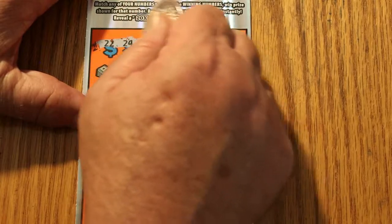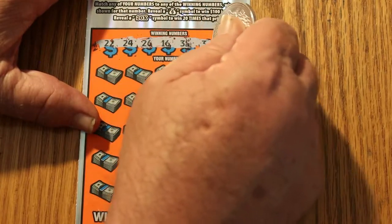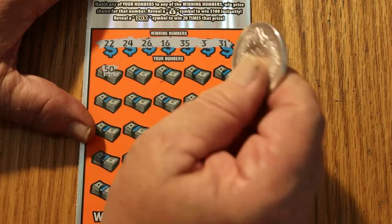What do we got here? 22, 24, 26, 16, 35, 3, and 31. And 50 for the first number.